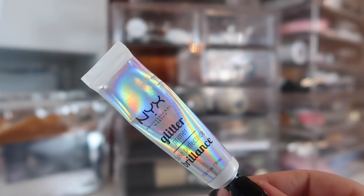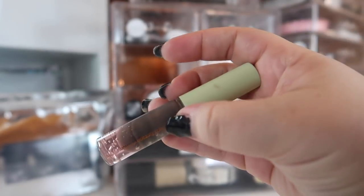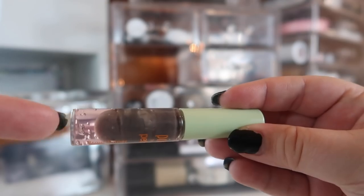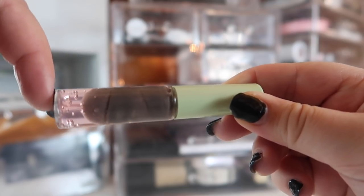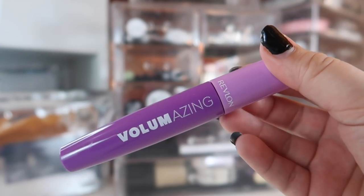This would not be a makeup basket of mine without my NYX Glitter Glue — it literally lives here. For brow gel, I'm finishing up this Pixi Clear Brow Gel. I'm about halfway through it. I'm really struggling to get to the bottom of the container since the brush only goes so far. I do want to finish this up hopefully this month.